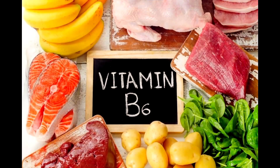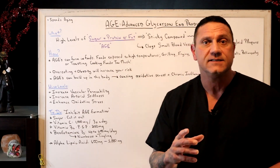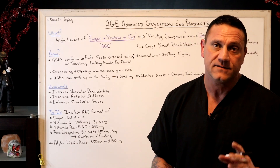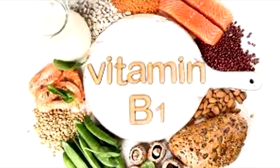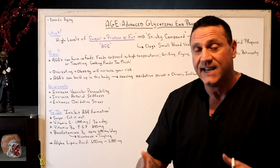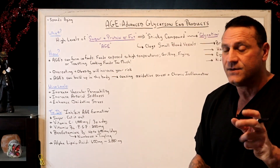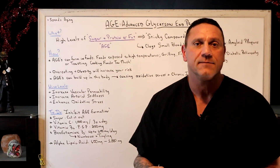Vitamin B6 in the form of P5P — meaning it's already active — take 200 milligrams daily. In addition, there is benfotiamine, which is Vitamin B1 but in a fat-soluble form. Most B vitamins are water-soluble, but this is fat-soluble, which enhances its performance. So you need to take this with food, up to 600 milligrams a day.